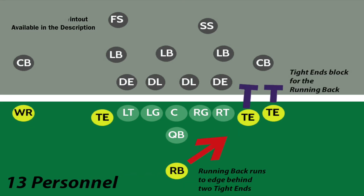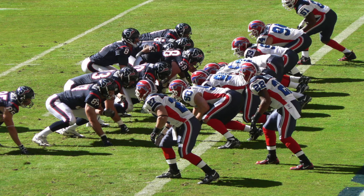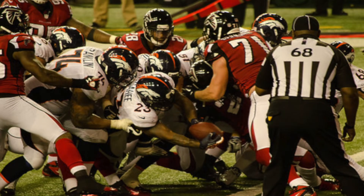It is a run-first package that allows those extra big men to block for the running back. You're likely to see it when your team is in short yardage situations where the offense only needs to pick up a yard or two to pick up a first down or a touchdown.